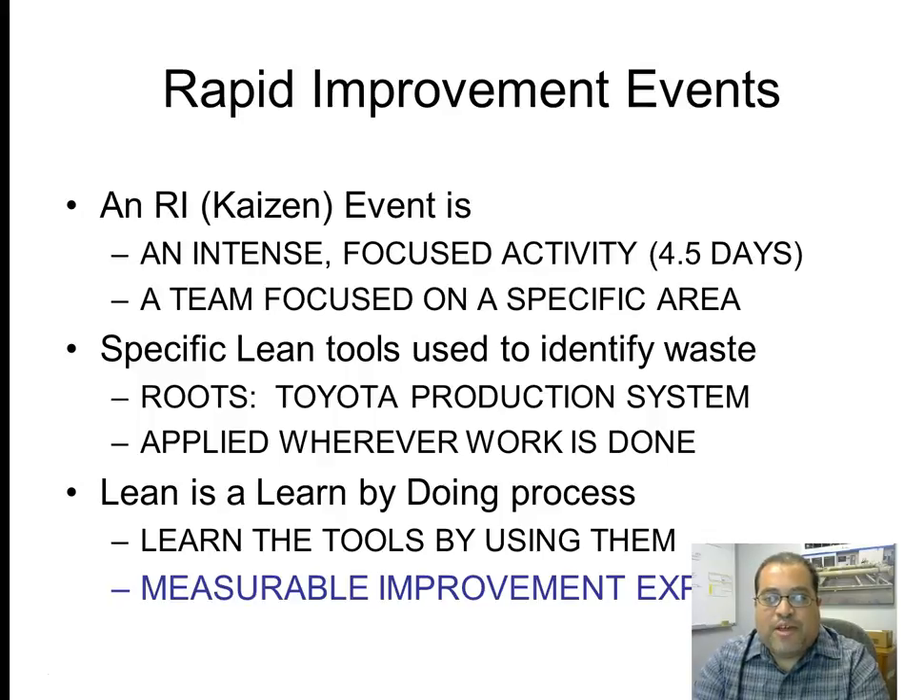What is a rapid improvement event? A rapid improvement or Kaizen event is an intense, focused activity — full-blown Kaizen events are typically four and a half days. It involves a team focused on a specific area to make a breakthrough improvement, typically changing something from batch processing to a cell or improving an existing cell to dramatically increase productivity, improve safety, improve visual management, and more — but it has to be a breakthrough and substantial improvement in a small amount of time.